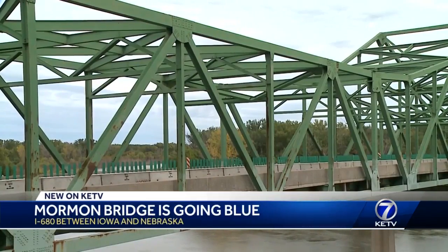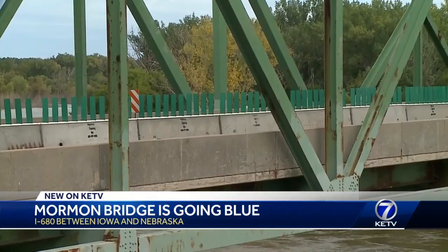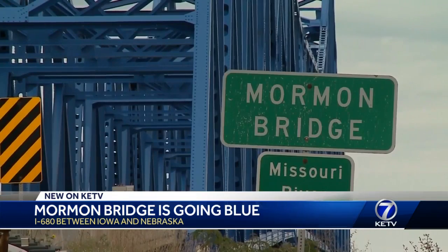Since you can remember, the Mormon Bridge has always been green. While under construction, the Nebraska Department of Transportation decided it was time for a color upgrade. It was needed — it was rusted and has to be painted. It was time to repaint it.